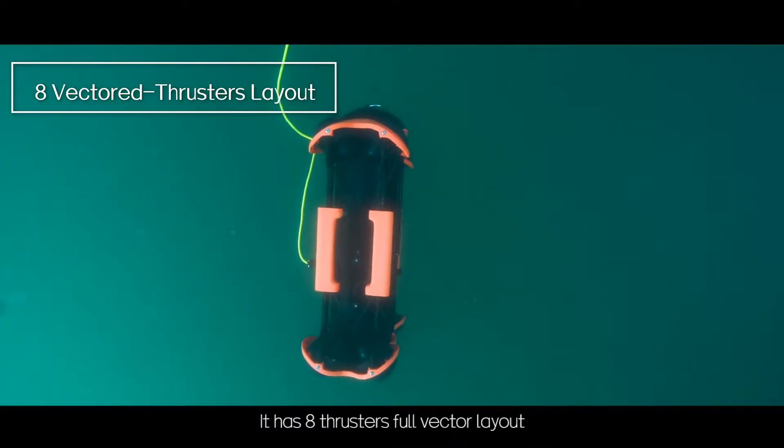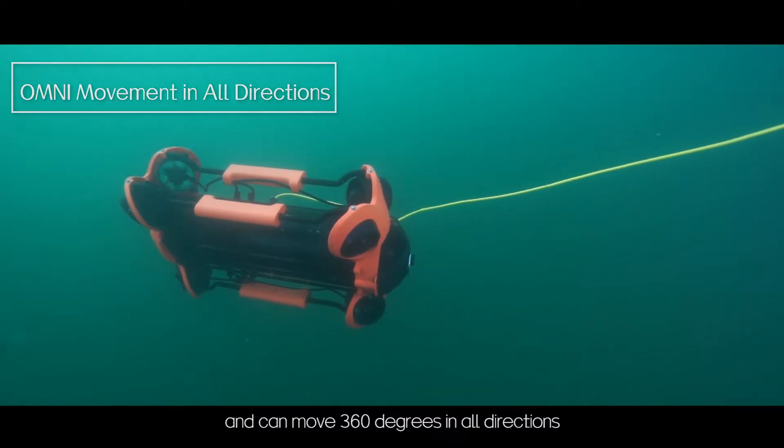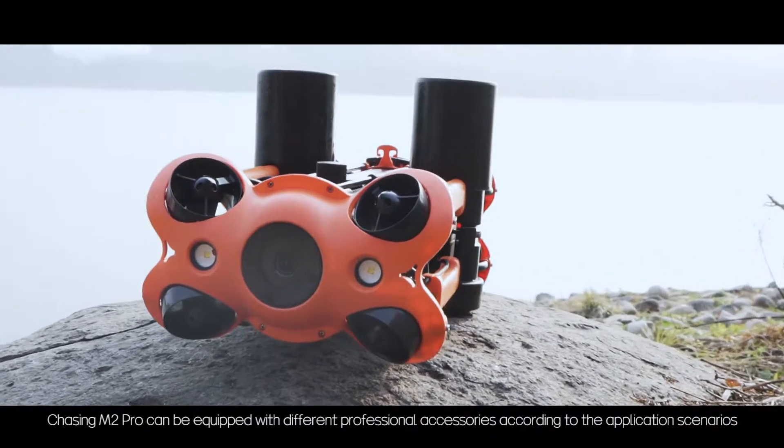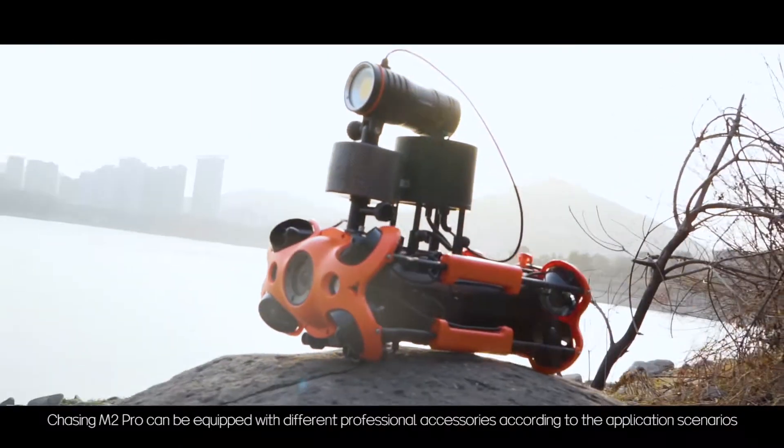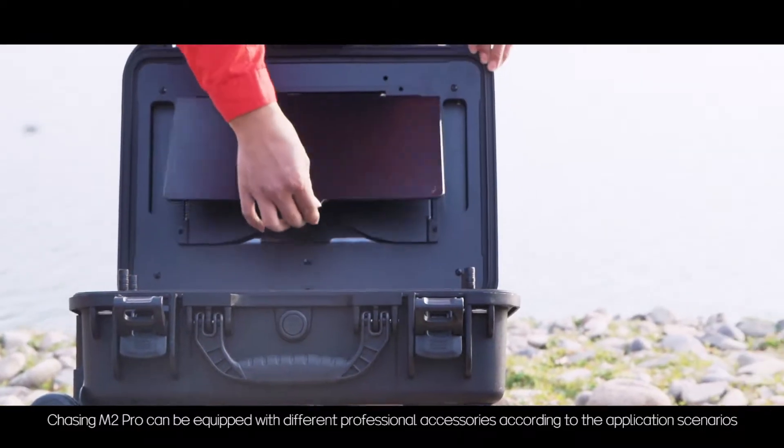It has 8 thrusters with a full vector layout and can move 360 degrees in all directions. Chasing M2 Pro can be equipped with different professional accessories according to the application scenarios.